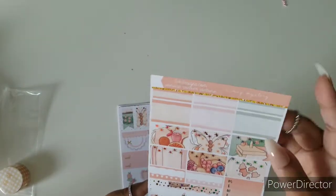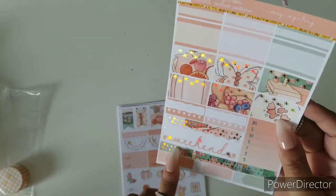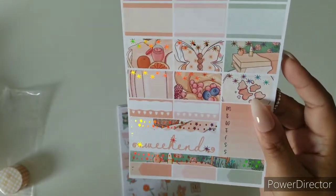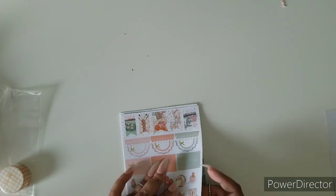Next up, we have our decorative boxes, our habit trackers, a washi strip, appointment labels, weekend banner. This foil choice is definitely the perfect choice.